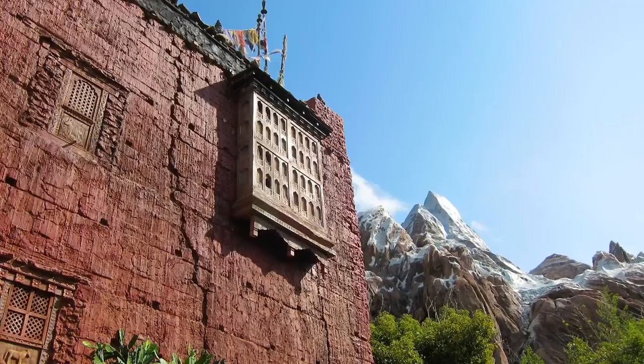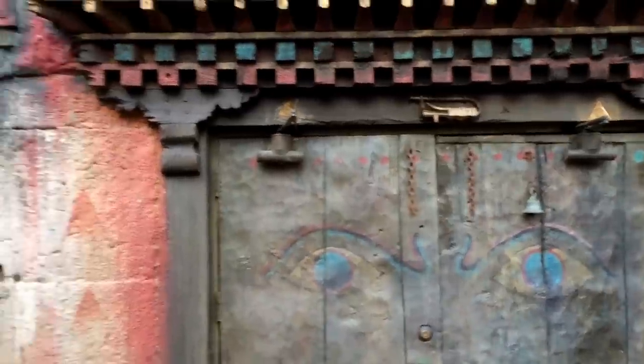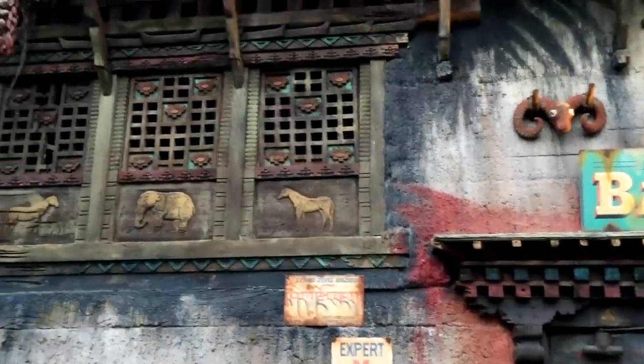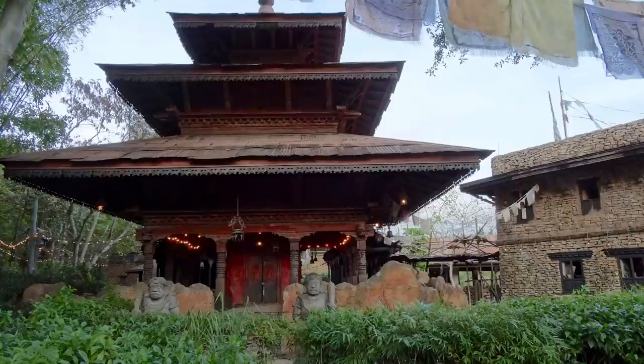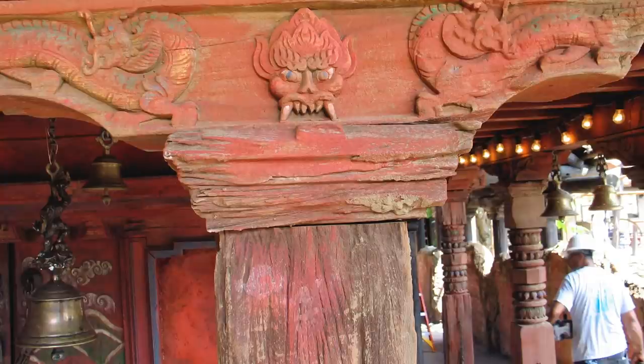And that's what you see mostly around Anandapur in the area around Kali River Rapids, or especially at Expedition Everest. The whole area around Expedition Everest was carved by these Nawari wood carvers from the Kathmandu Valley. One of the most extraordinary pieces is the Mandir, which is that multi-story pagoda structure.